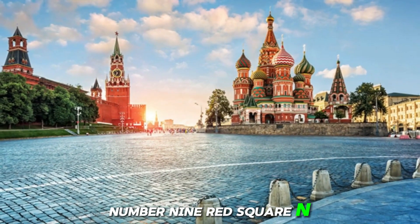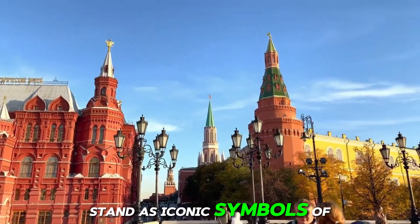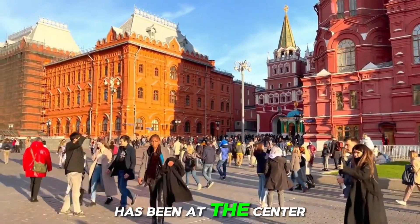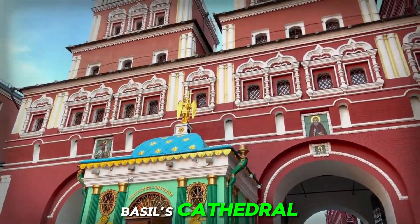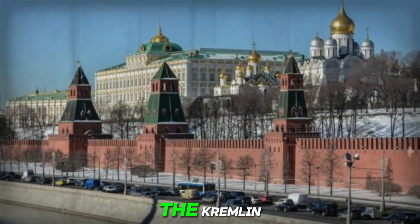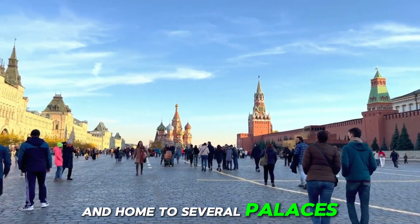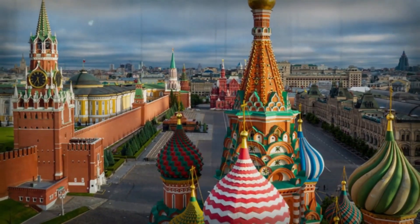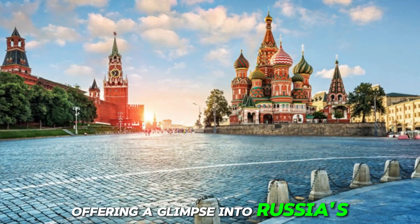Number 9: Red Square and Kremlin, Russia. The Red Square, with its cobblestone expanse and historic landmarks, has been at the center of Russian life for centuries. Here, visitors can marvel at the colorful domes of Saint Basil's Cathedral, explore the historic walls and towers of the Kremlin, and pay homage to the Lenin Mausoleum. The Kremlin, a fortified complex overlooking the Moskva River, is the seat of Russian government and home to several palaces, cathedrals, and museums. With its rich history, architectural splendor, and cultural significance, the Red Square and Kremlin continue to attract millions of visitors each year.